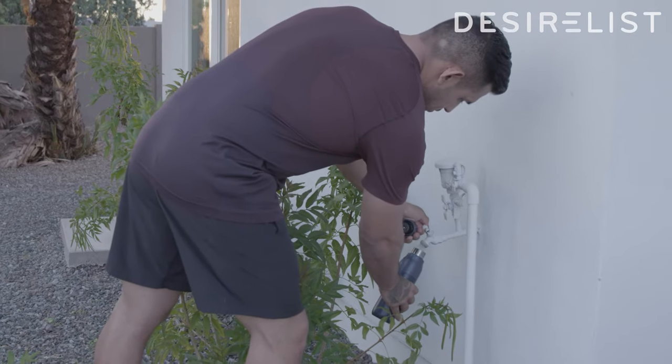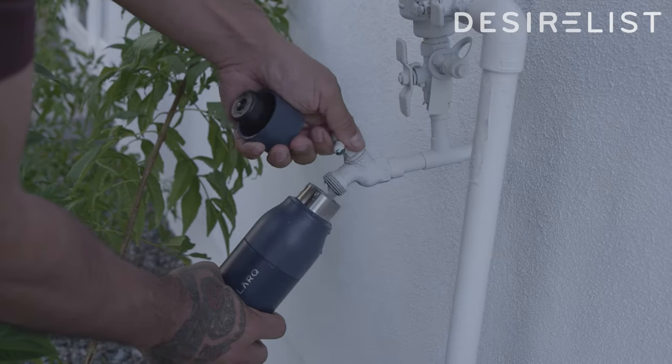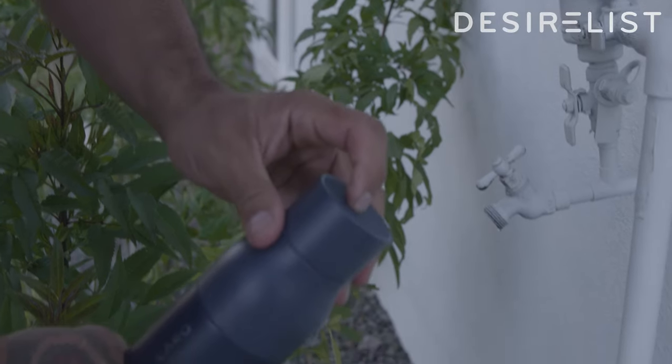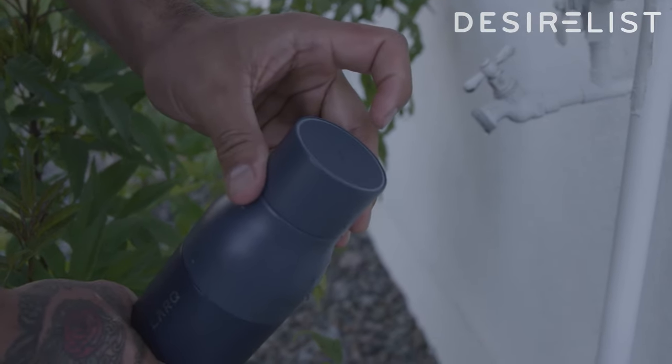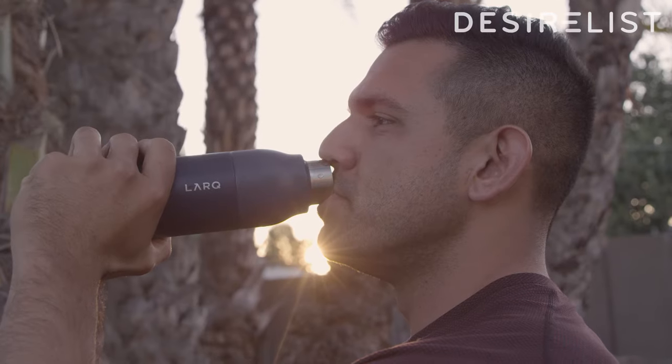If you're having to fill up your water bottle from a source that you may not find safe, it has a mode called adventure mode. By clicking this twice, in three minutes it will purify 99.9% of the bacteria in the water using UVC LED technology.